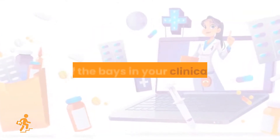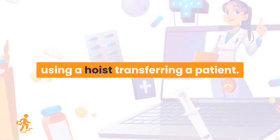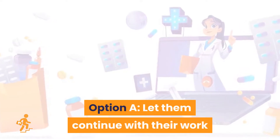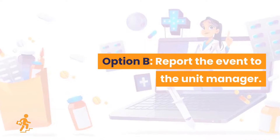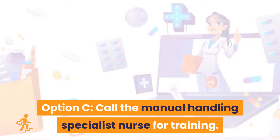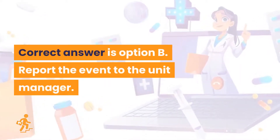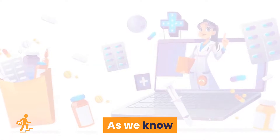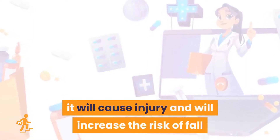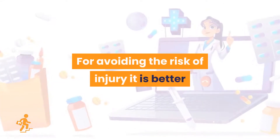Question 18. You were walking onto one of the bays in your clinical area and observed one of your colleagues wrongly using a hoist while transferring a patient. What would be your response as a nurse? Option A: Let them continue with their work as you are not in charge of that bay. Option B: Report the event to the unit manager. Option C: Call the manual handling specialist nurse for training. Option D: Inform the relatives of the mistake. Correct answer is Option B: report the event to the unit manager. Wrongly using a hoist for transferring a patient can cause injury and increase the risk of fall or overturn. To avoid the risk of injury, it is better to report the event to the unit manager.